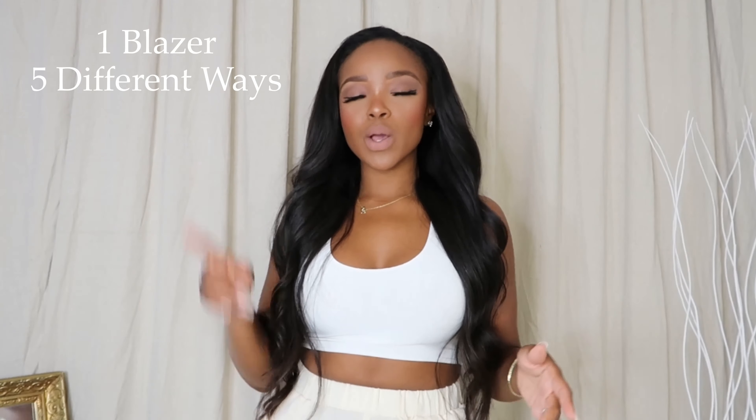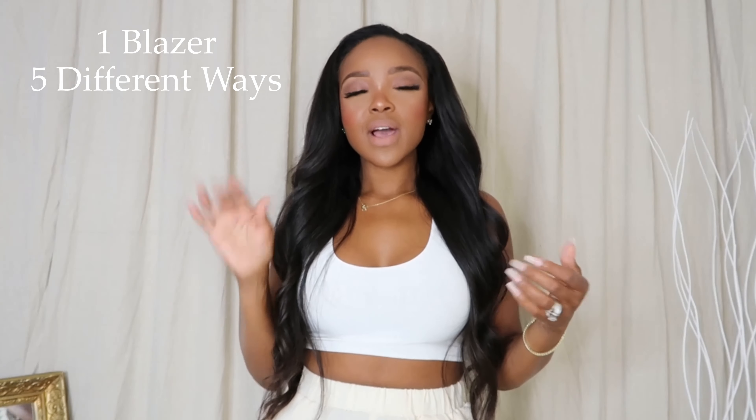Hey guys, how are you? It's Kira here, your internet bestie, and I am back with another video. Today we are going to be talking about how to take one blazer and style it five different ways, because I am all about longevity in pieces. So let's get into it, shall we?